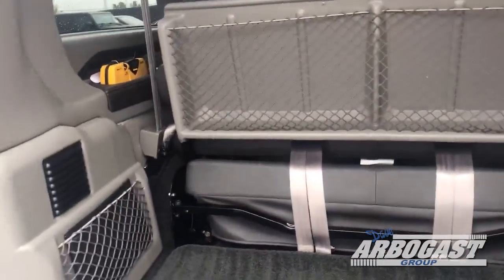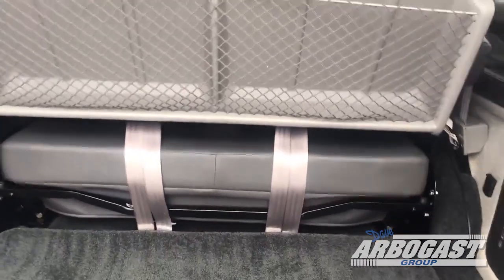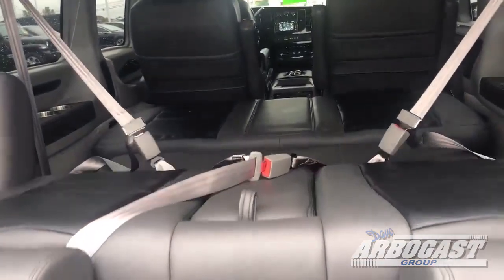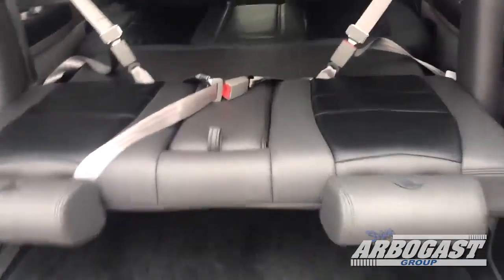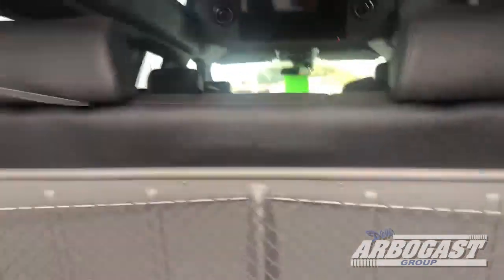This one also has the sliding sofa so you can go anywhere from 24 to 30 inches deep, 51 inches wide. Lays down into a three-piece sofa bed. Got your 32-inch flat screen up there in the ceiling. Again, there's your sunroof. You'll have lighted cup holders here in the back and lights up in the ceiling.